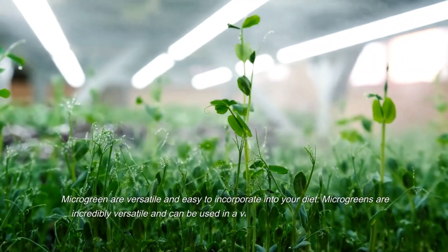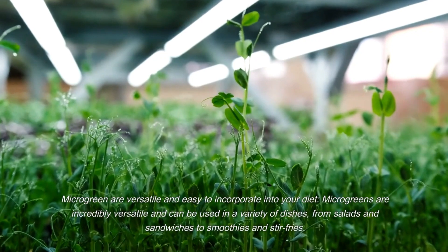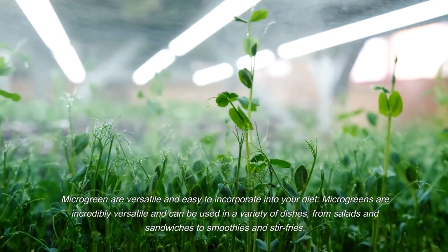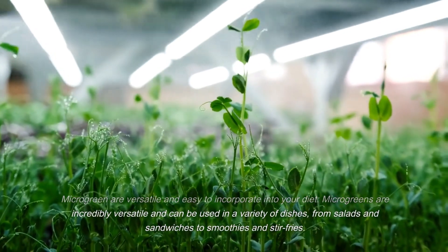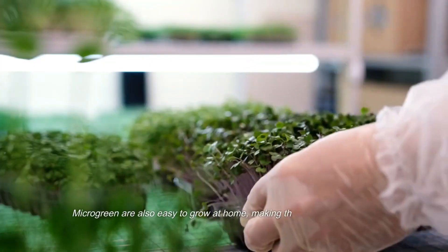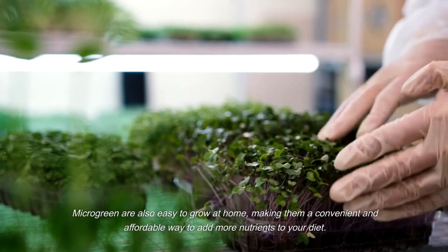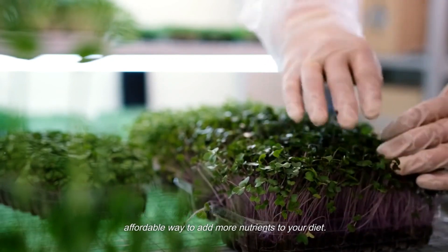Microgreens are versatile and easy to incorporate into your diet. They can be used in a variety of dishes, from salads and sandwiches to smoothies and stir-fries. Microgreens are also easy to grow at home, making them a convenient and affordable way to add more nutrients to your diet.